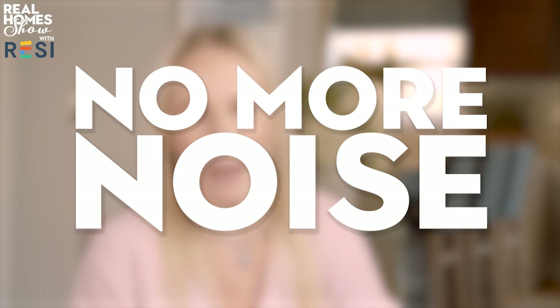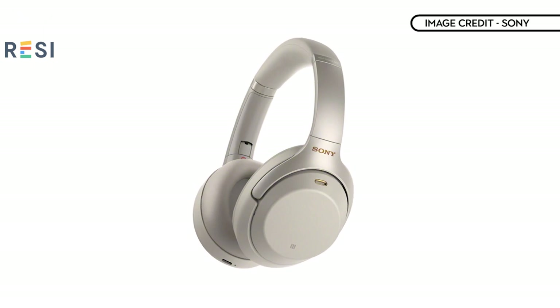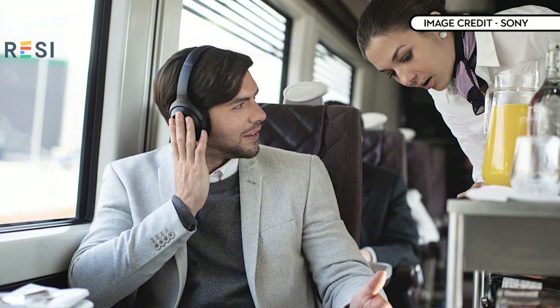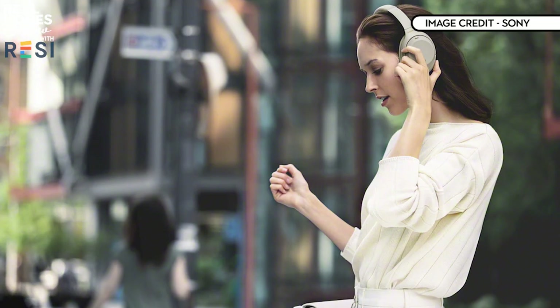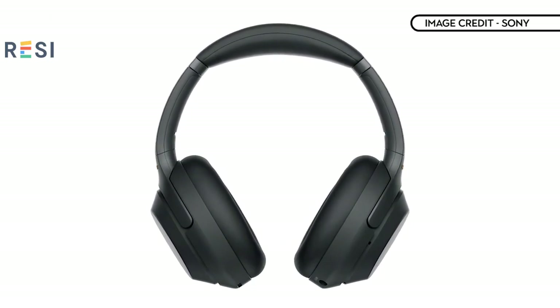Finally, any traveller worth their salt knows that noise-cancelling headphones are an absolute must when flying. Sony's WH-1000XM3s are among the best you can buy. As well as offering outstanding music quality, their ability to block out travel noise and the chatter of fellow passengers is superb. They can even tell what you're doing — be that walking, sat still or travelling — and will adjust their noise cancellation to best suit your environment, though you can of course override that. They're £329 and could well be one of the best investments you'll make for your travel bag.